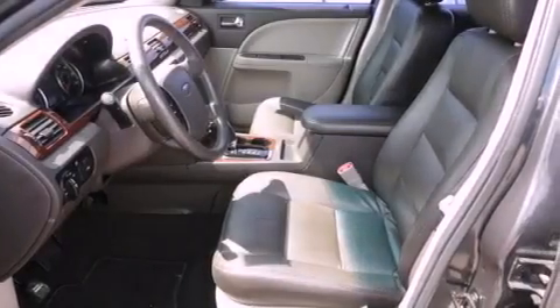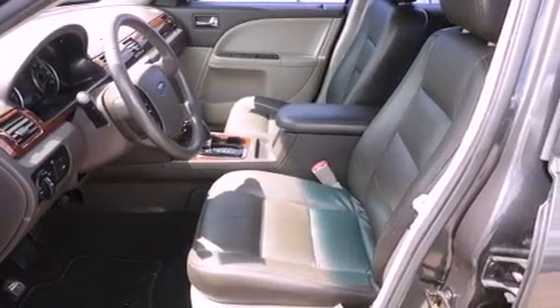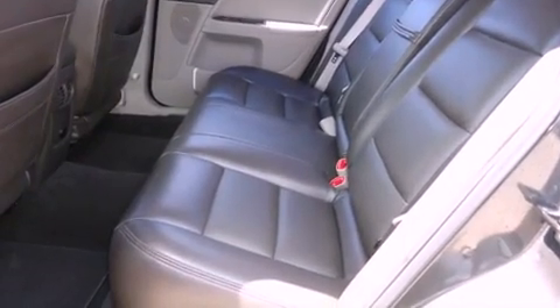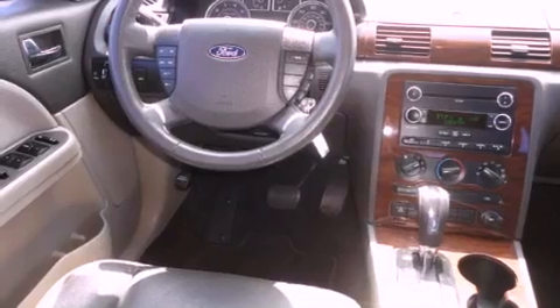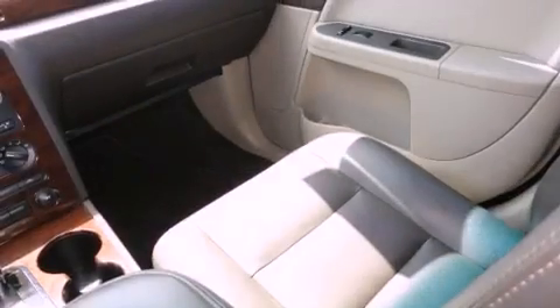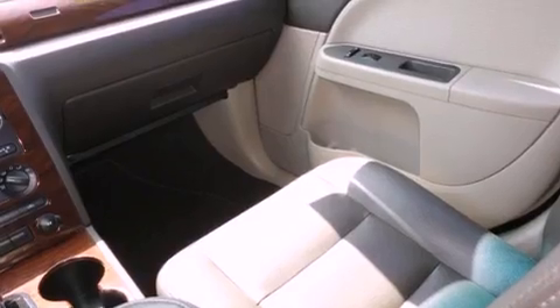All of the following features are included: air conditioning, steering wheel mounted stereo controls, an auto-dimming rear-view mirror, a leather-wrapped shift knob, the secure lock anti-theft system, front and rear floor mats, tinted glass, traction control, and this vehicle has less than 68,000 miles.